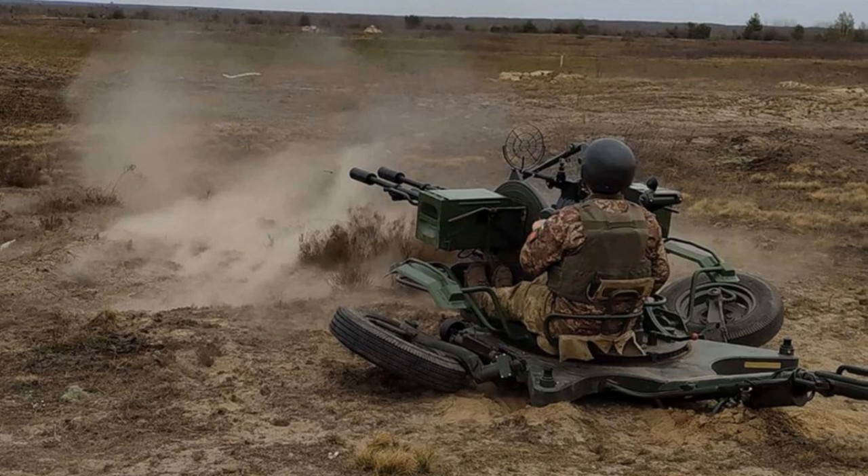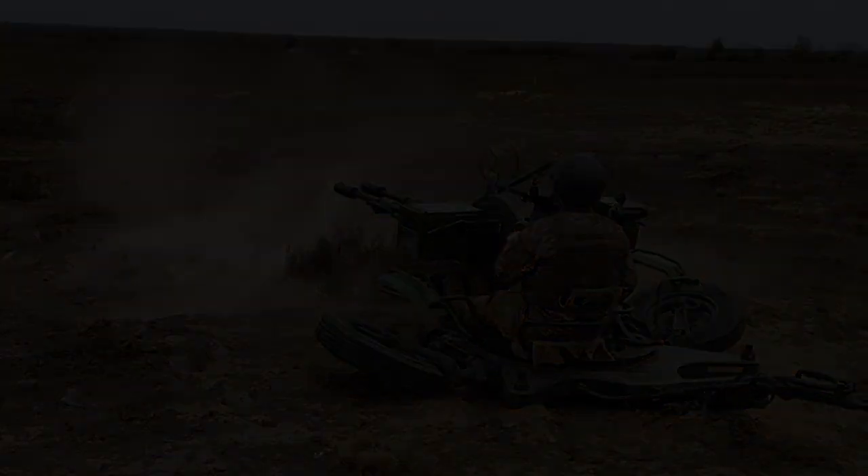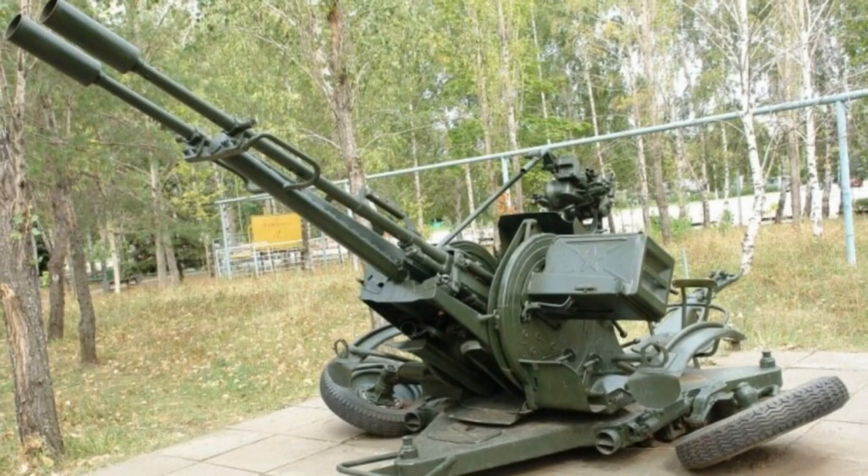Ammunition options include armor-piercing incendiary, high-explosive, and armor-piercing discarding sabot-tracer rounds, providing versatility in engaging different types of targets.